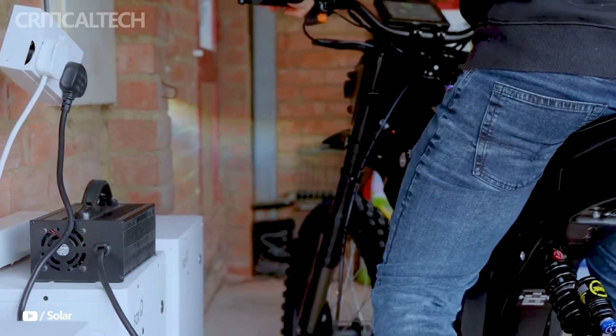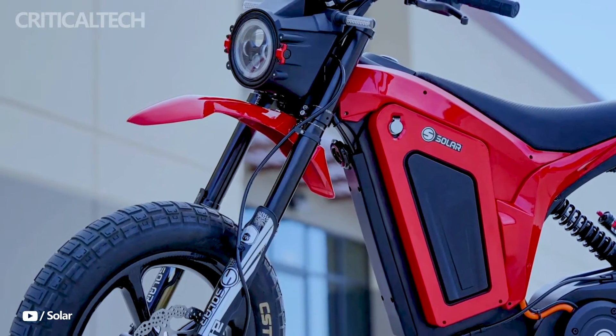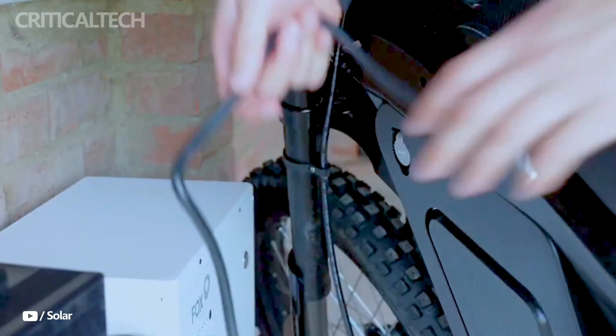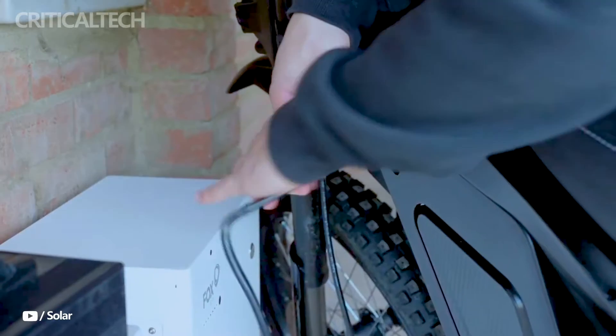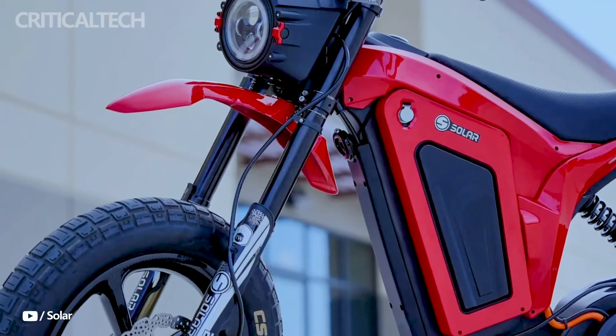When considering other models that have comparable specifications, the Solar Eclipse Race Edition is reasonably priced. It holds a prominent place in the electric motorbike market thanks to its lightweight construction, long range, and excellent performance.